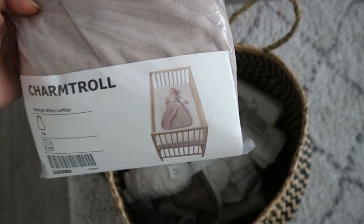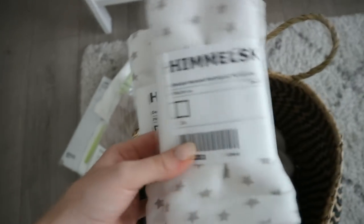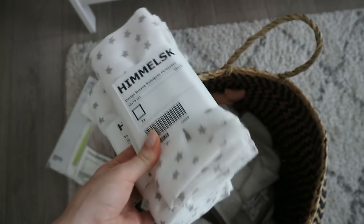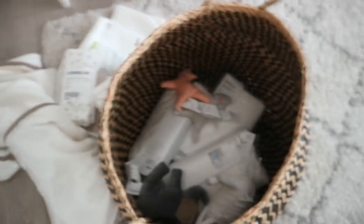I got this sleeping bag, which I think is gonna be good for the baby to sleep in. These are muslin cloths - they're quite big, 70 by 70 - but I also have a few smaller ones from somewhere else. I thought these would be really nice for covers for the stroller or little blankets. And then I got two bath towels - they're quite big and have this little hood, which is really cute.